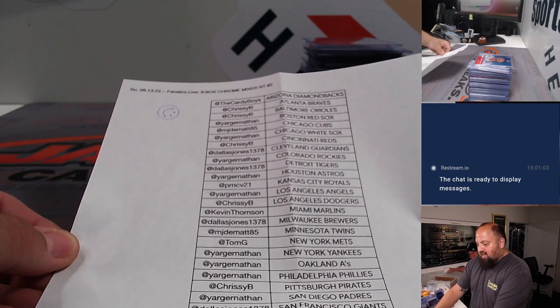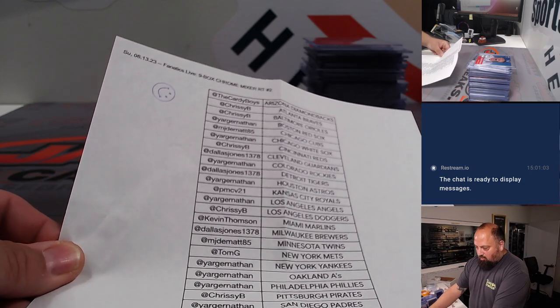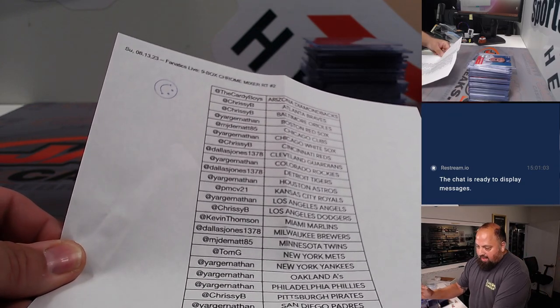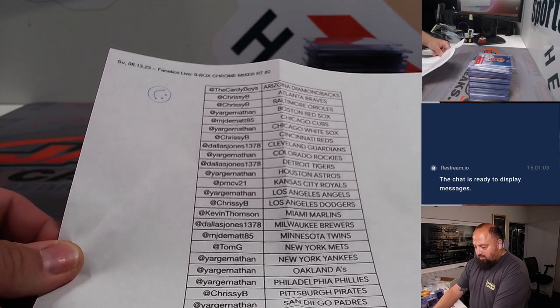This was Fanatics Live 9-box Chrome Mixer RT2. There were 4 boxes of Chrome Hobby, 1 box of Chrome Jumbo, and 4 boxes of 2022 Anniversary Platinum Edition.